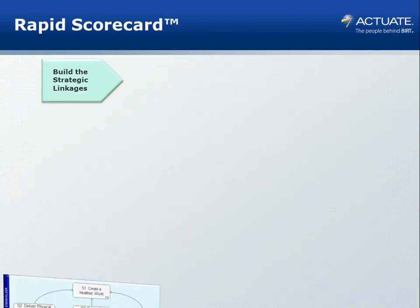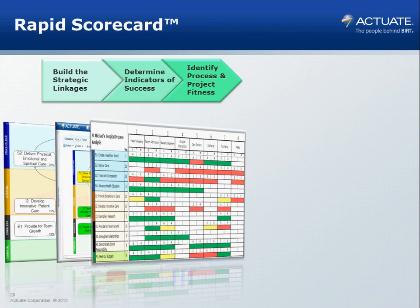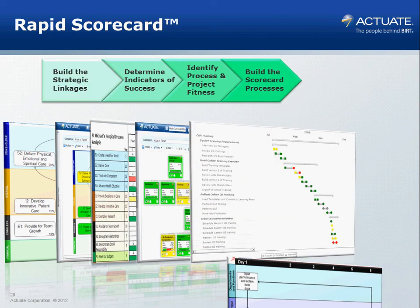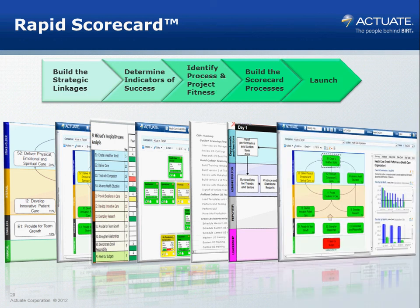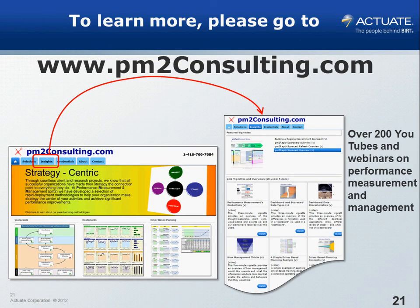The five steps we talked about were building a strategy map, adding in the indicators, linking to processes and projects for drill-down and portfolio management capability, changing the management practices, and then launching the system. Most organizations can do this in under five days, and certainly all are done within two weeks. To learn more about how to implement Actuate and other concepts around the scorecard, join us at pm2consulting.com under the insights tab.